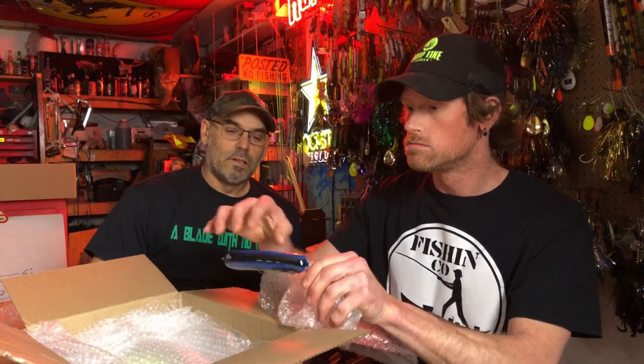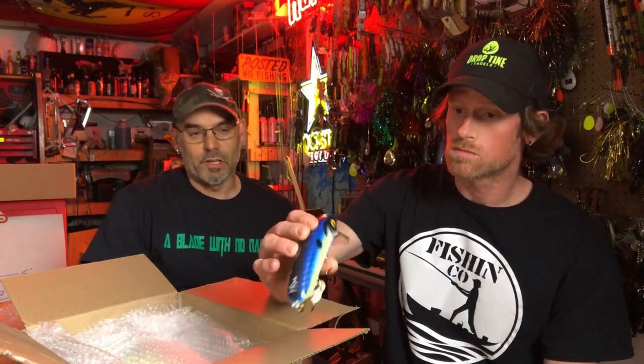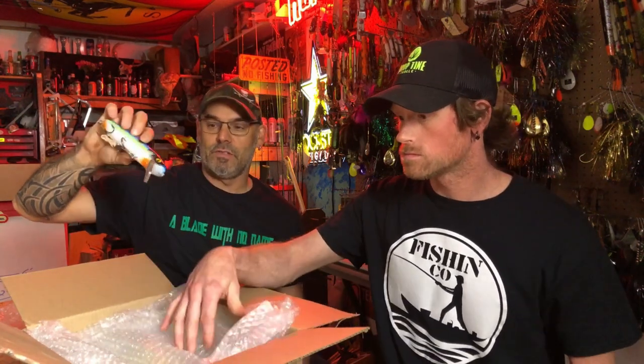Here's another little one — that's one I ordered too. I think that one's called 'Sexy Shad' as the pattern. Really nice, clean paint job. Looks good. We'll put a couple pictures in the video of these all on the bench.